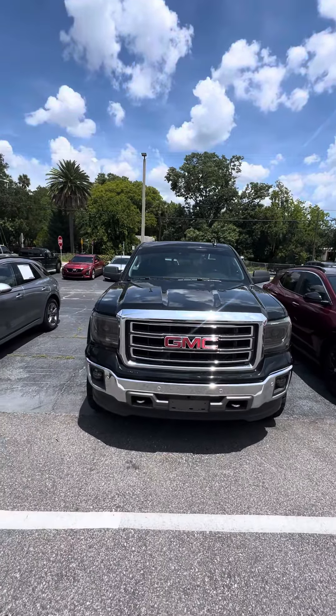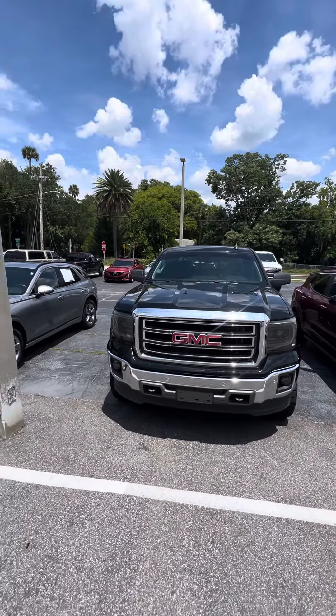Hello, my name is Mauricio Ricciotto, and this is the 2015 GMC Sierra 1500.